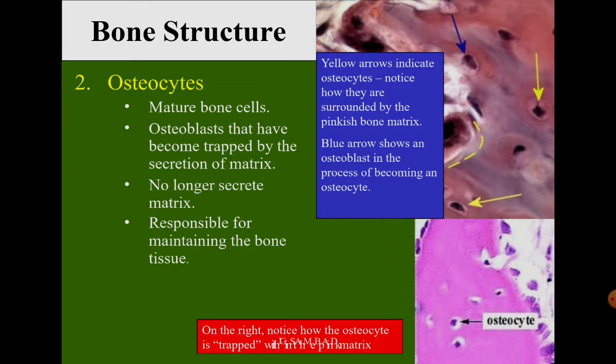Next are osteocytes — mature bone cells. These are osteoblasts that have become trapped by the secretion of the matrix. They no longer secrete matrix but are responsible for maintaining the bone tissue. The yellow indicates osteocytes surrounded by the pinkish bone matrix, and the blue arrows show osteoblasts in the process of becoming osteocytes.